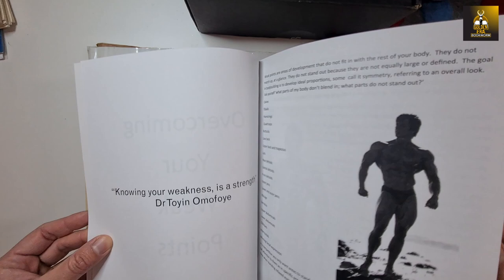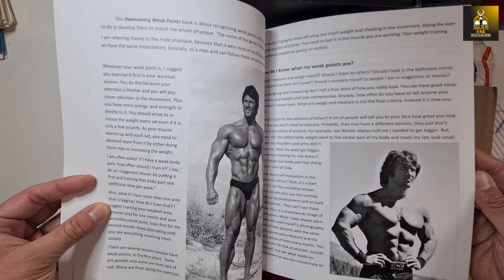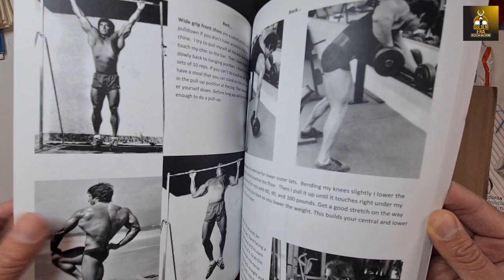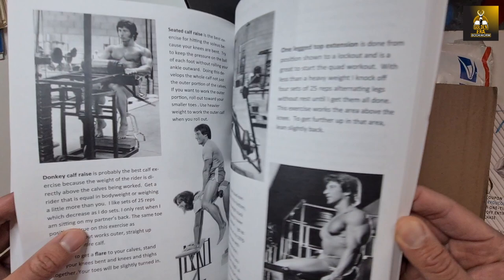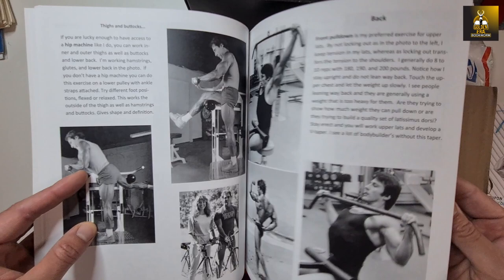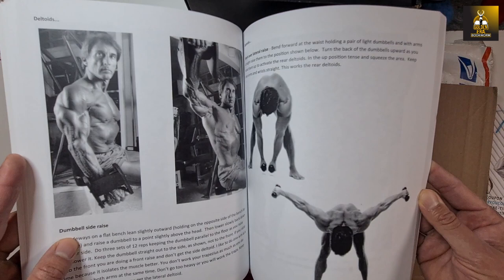Frank has been very diligent, sharing almost everything he could think of over the years — starting with his booklets in the mid to late 70s — and has always paid particular attention to informing the public about bodybuilding. There are some really awesome images in here, things you wouldn't expect Frank to be doing, like almost powerlifting movements. This book is really about finishing the physique — overcoming weak points by targeting specific body parts with specific exercises.